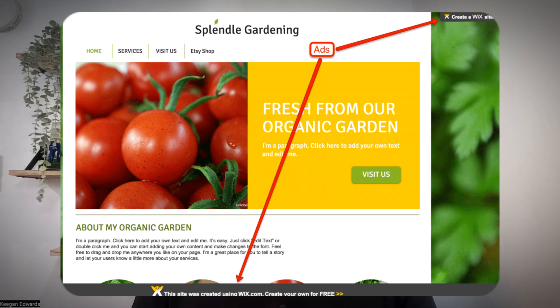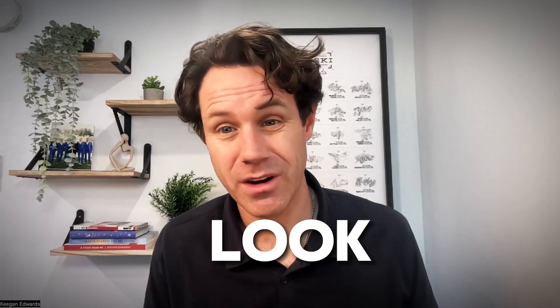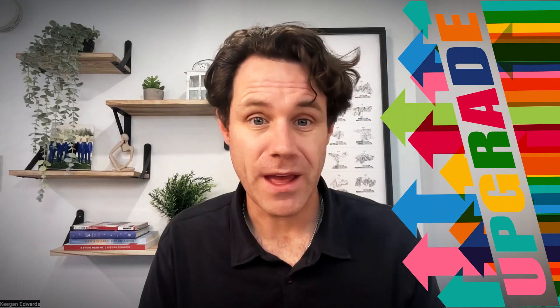There's also Wix ads to consider. Free Wix plans display Wix ads on your website, and do you really want Wix ads on your small business website? It doesn't make you look very professional, and you'll need to upgrade to a paid plan to remove them.